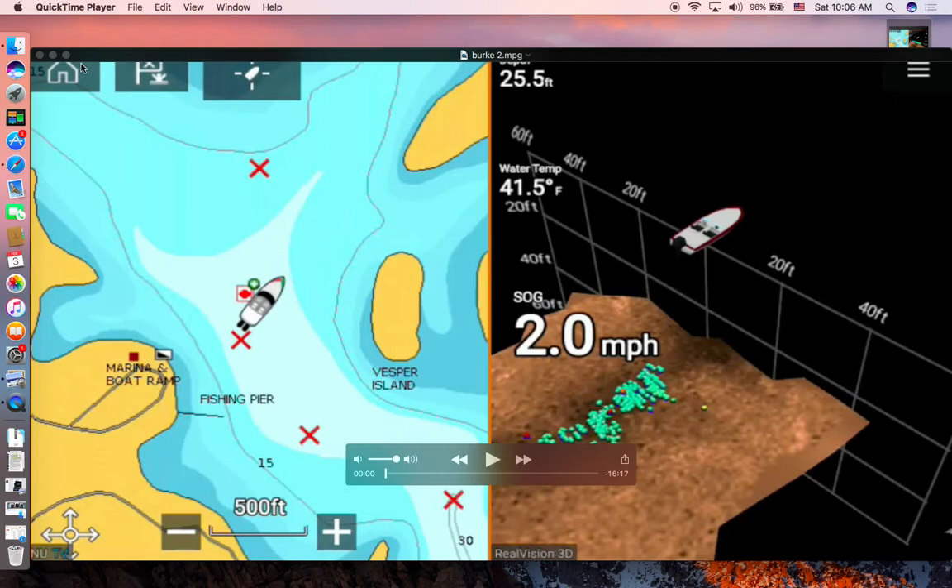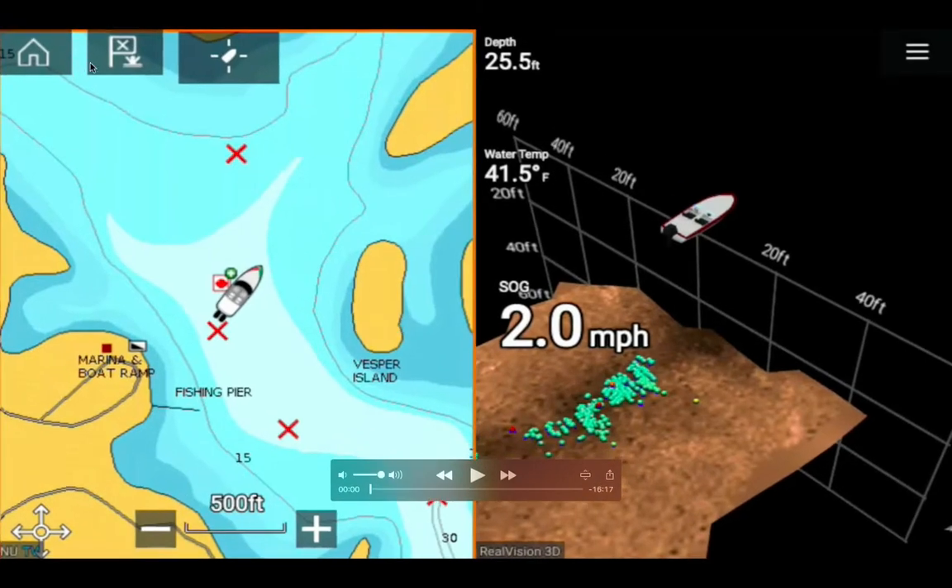This is a continuation, part 2, covering the chart image of Berkeley Lake. On the left-hand side of the screen is the chart image from the Raymarine Axiom sonar, and on the right-hand side are the 3D sonar images. This video is about 16 minutes long and is part 2 of the first sonar video of Berkeley Park.